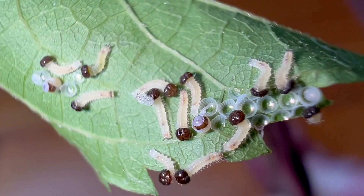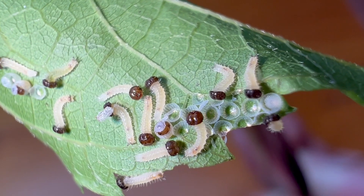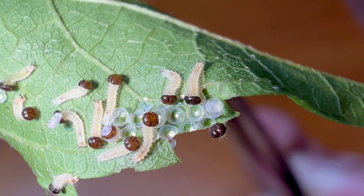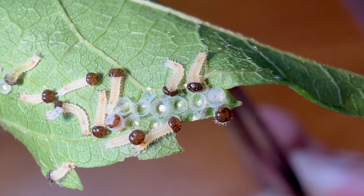Look, they're eating their eggshells. They're so cute. Little ferocious eaters there.